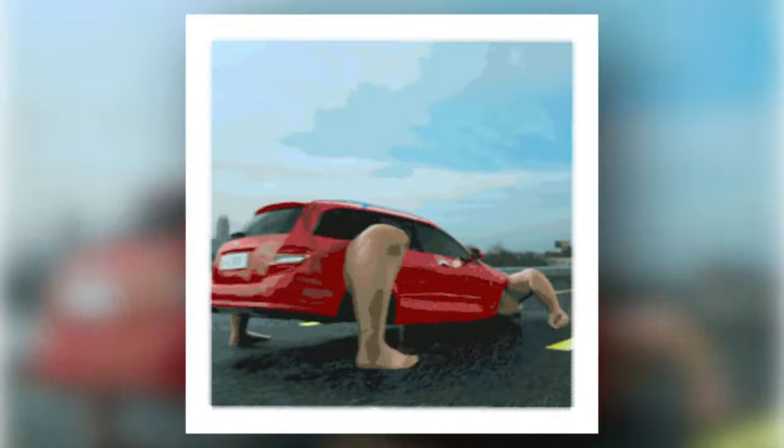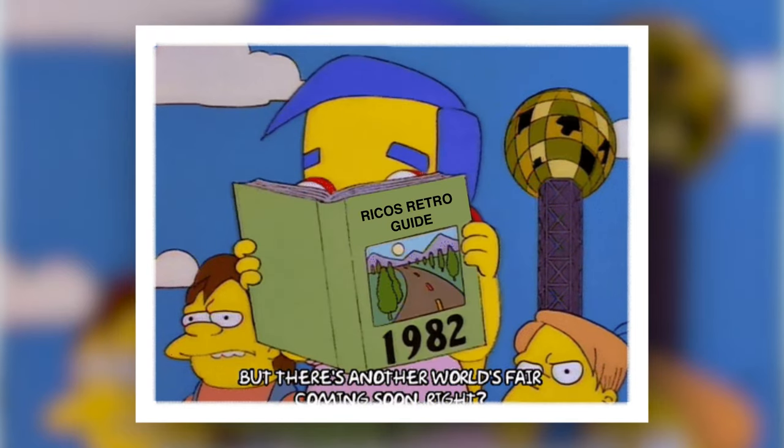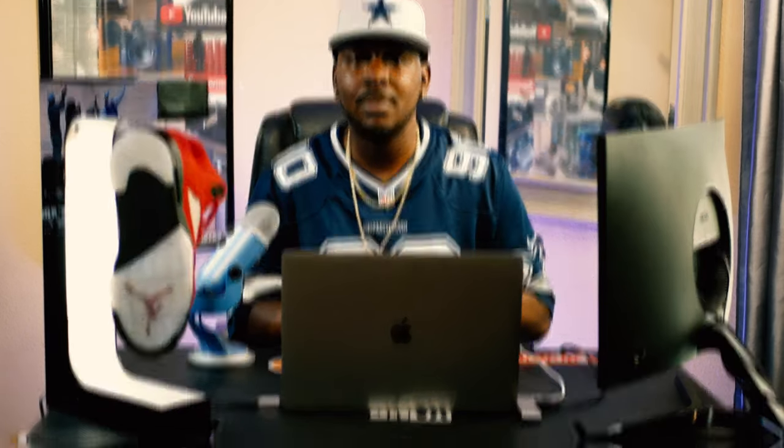Hey, what's going on Rico gang? I've been seeing this tier list trend and decided to hop on it. Today I'm gonna be ranking the top retros 1 through 14. I know you're thinking we're on number 35, why stop at 14? But let's keep it real — this is gonna serve as a beginner's guide. Numbers 1 through 14, and maybe 15, are the retros that matter. Those are the ones that are iconic, the ones Mike played in himself.